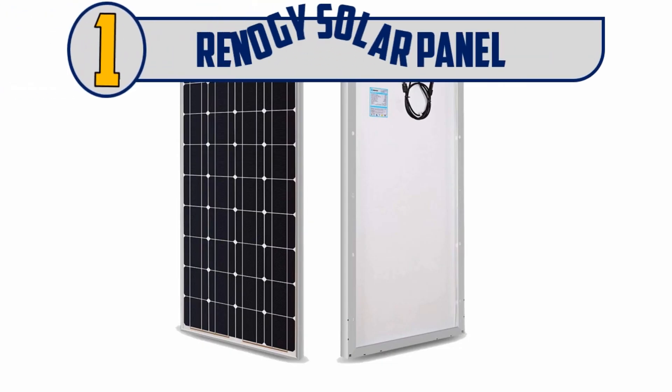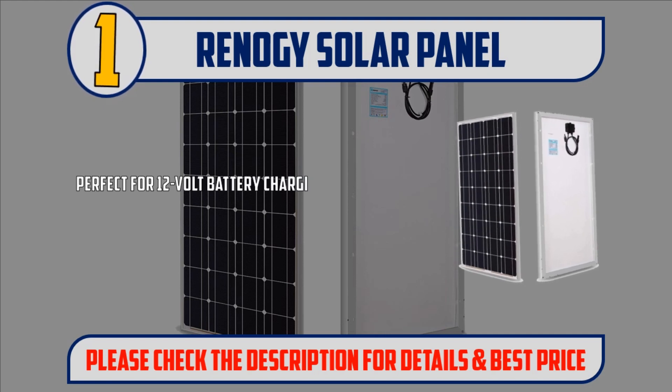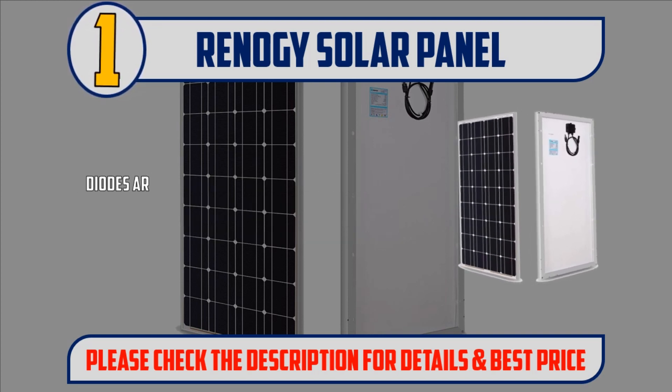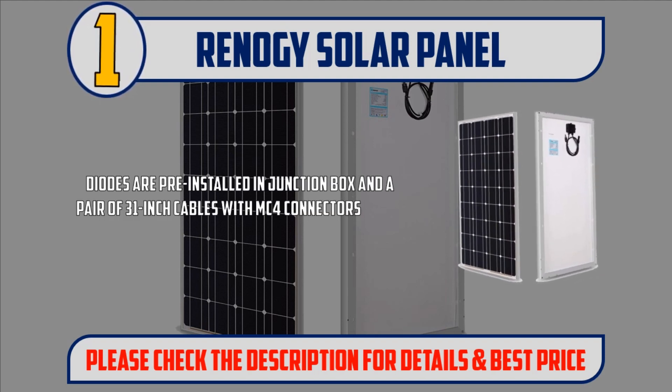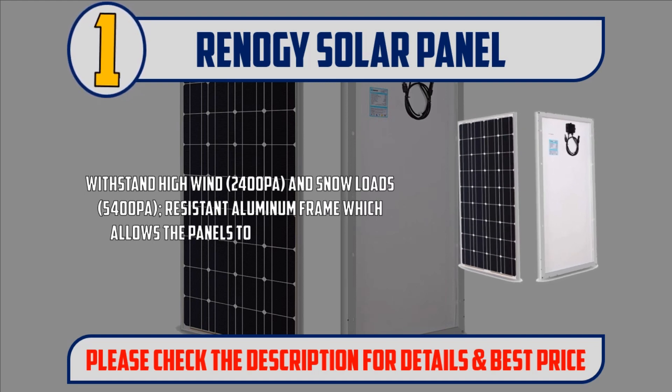And Number 1: Renogy Solar Panel. Perfect for 12V battery charging, or multiple panels can be wired in series for 24/48V battery charging or for grid-tied applications. Diodes are pre-installed in junction box and a pair of 31-inch cables with MC4 connectors comes with the panel automatically. Withstands high wind at 2400 PA and snow loads at 5400 PA, with a resistant aluminum frame which allows the panels to last for decades.